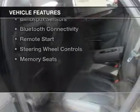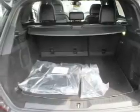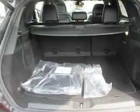The features include a sunroof, electric trunk, push-button start, leather seats, heated seats, blind spot sensors, Bluetooth connectivity, remote start, steering wheel controls, and memory seats.